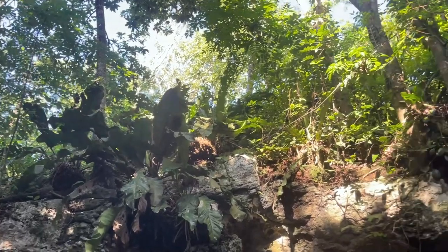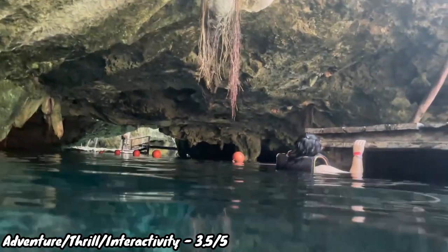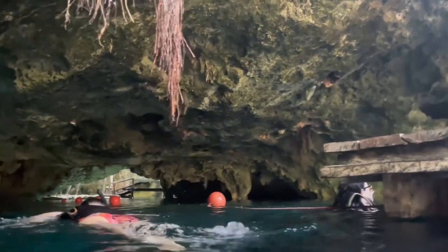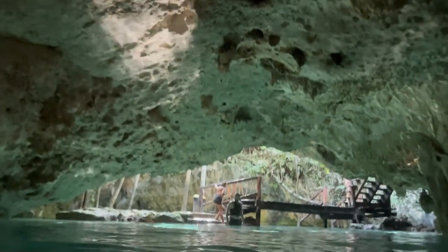For adventure and thrill, I give Gran Cenote a 3.5 out of 5 — more than average. There's an underwater passageway you can swim through where lighting is very limited, which is a bit intimidating but fun. There's also a cave section you can swim into. That said, there are no jumps or rope swings to spike the adrenaline further, so 3.5 out of 5 is fair.